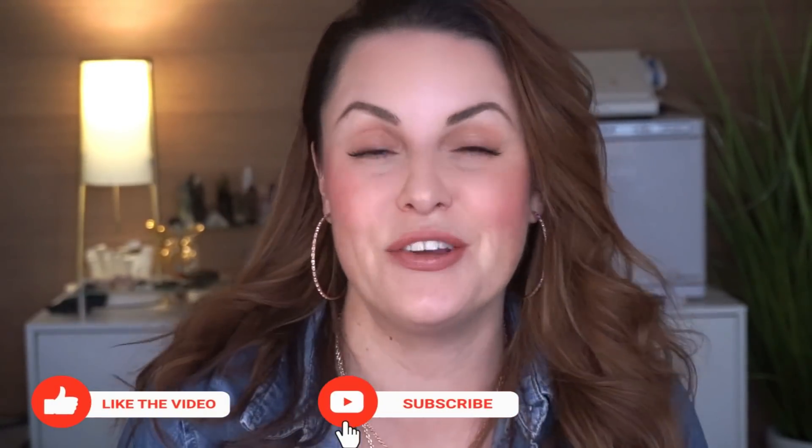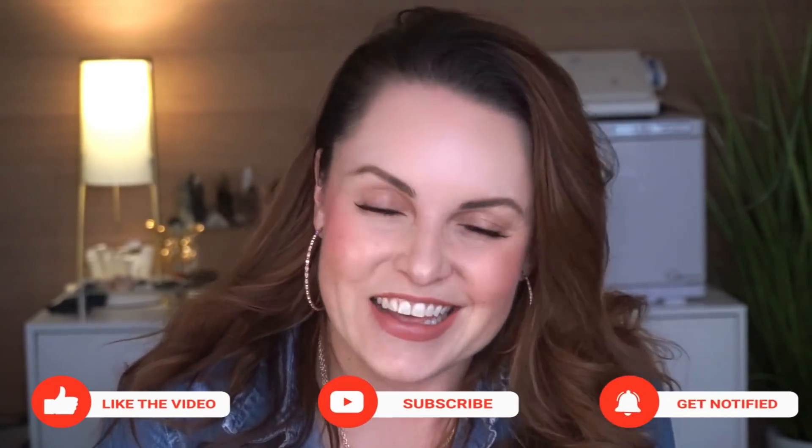Hey loves, this is Ellen. Welcome back to my channel and happy Foundation Friday. Today we are going to be doing a foundation roundup for mature skin so far through 2021. Before we get started, hit the subscribe button, share this video if you think somebody might like it, and let's do it.